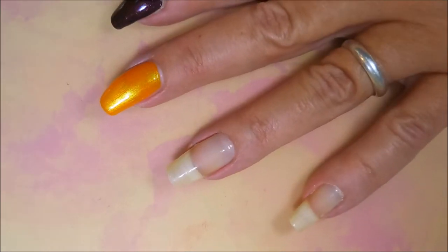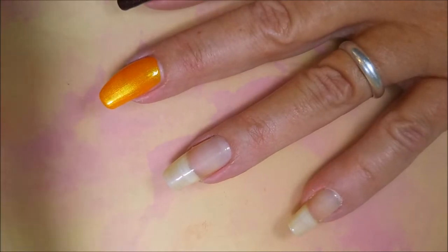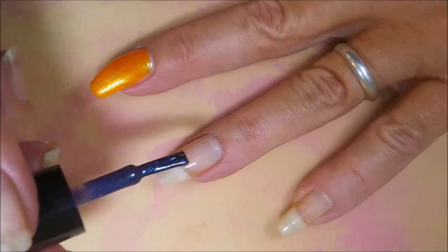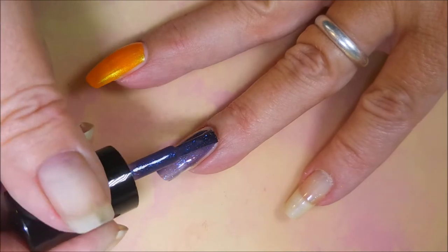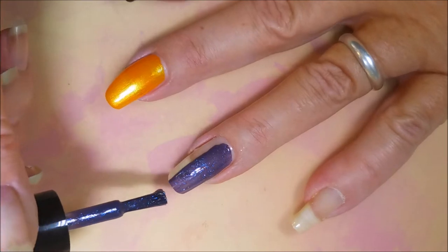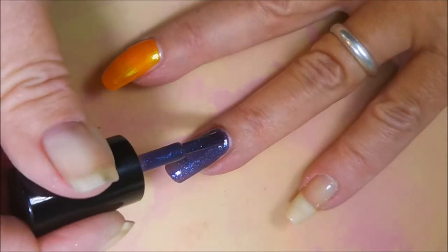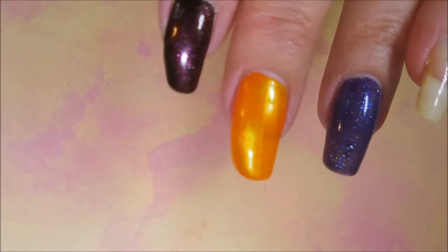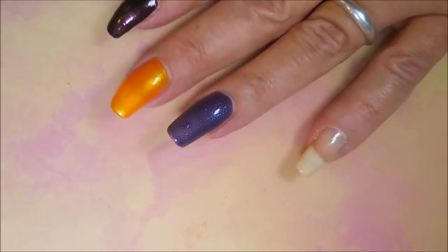The next one is Native War Paints and this one is Friday the 13th. I haven't tried this one yet, but — wow, how pretty! It's just like a purple with all this shimmer going on. Wow, that's so pretty, beautiful. And that was Friday the 13th by Native War Paints.